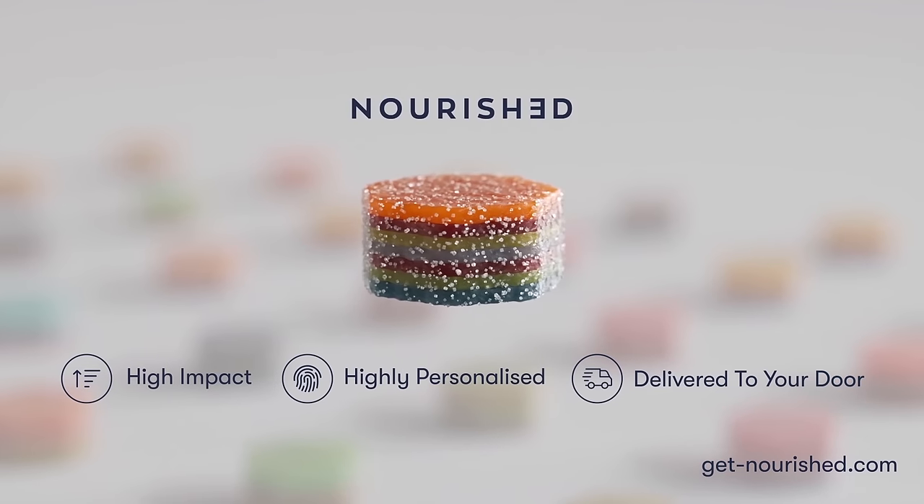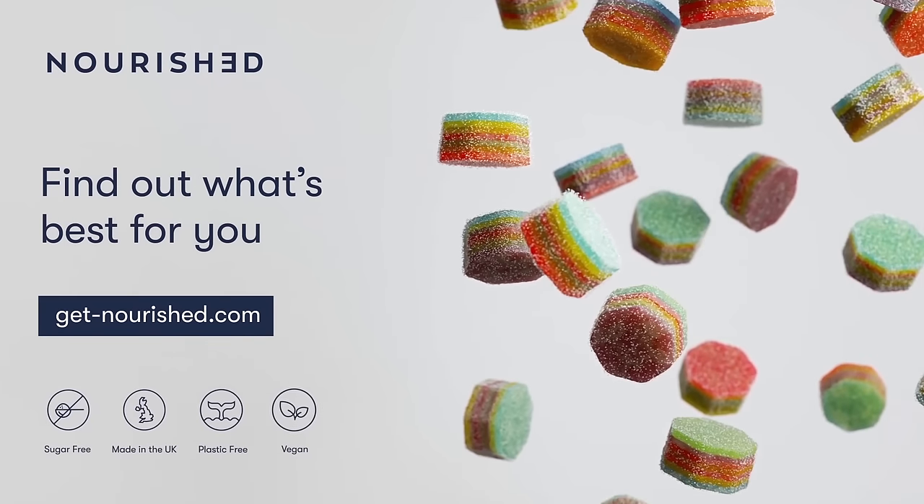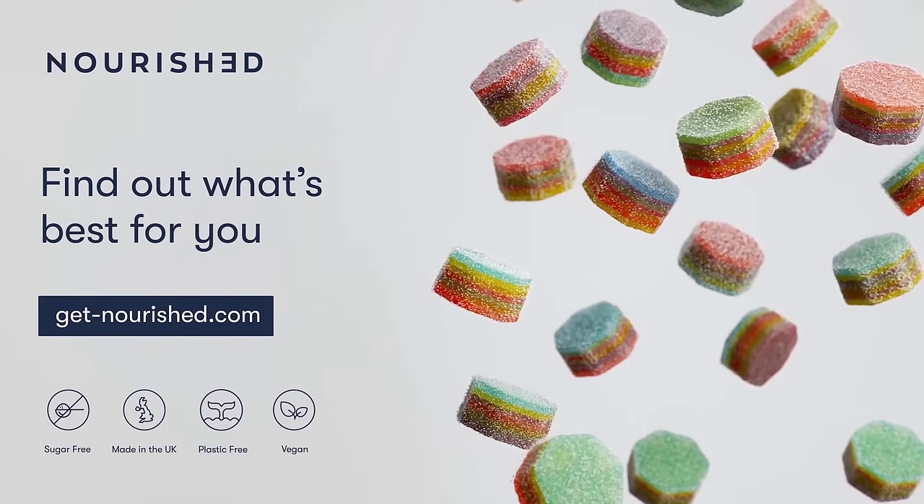Delivered to your door every month in 100% plastic-free packaging. Find out what vitamins and nutrients are right for you at GetNourished.com.